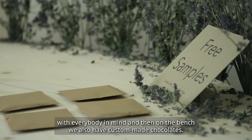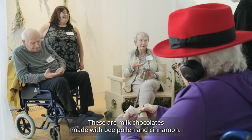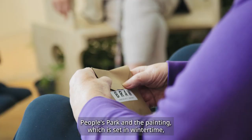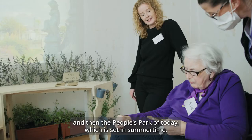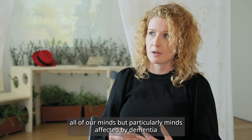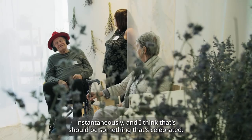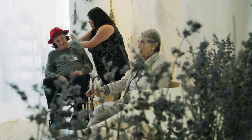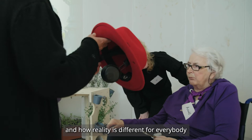On the bench we also have custom-made chocolates — milk chocolates made with bee pollen and cinnamon. It's the idea of marrying the People's Park painting, which is set in winter, with the People's Park of today, set in summer. I'm really interested in how all of our minds — but particularly minds affected by dementia — have an incredible ability to jump from the past to the present instantaneously, and I think that should be celebrated. I like the idea of merging those two aspects together, the past and the present, and celebrating how reality is different for everybody.